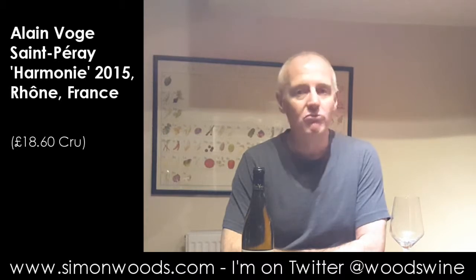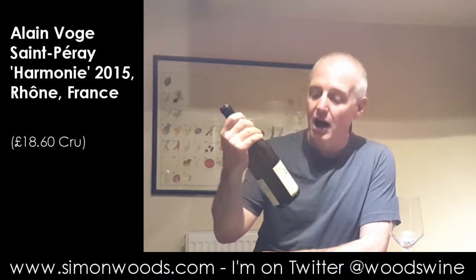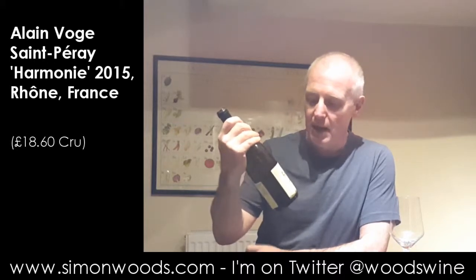Hi there, Simon from simonwood.com. I have a Rhone white wine here today — Saint-Pérez Harmonie, made by Alain Vosges.